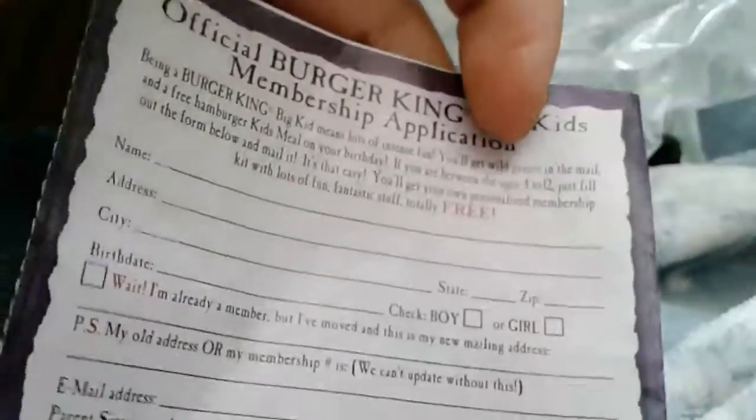It comes with this paper thing — I'll open this real quick. I saw some things you have to sign in the back. It's a Burger King Kids Club member application. I'm not doing that. I'm not feeding my kids Burger King.